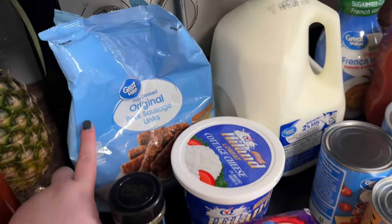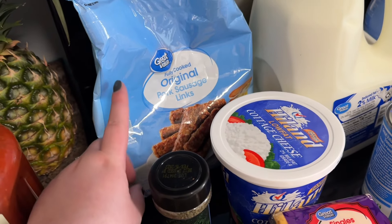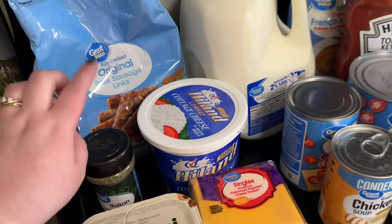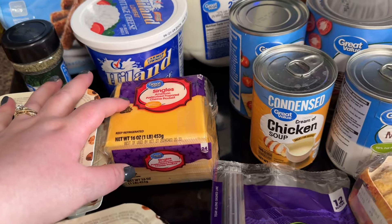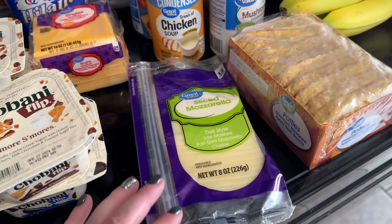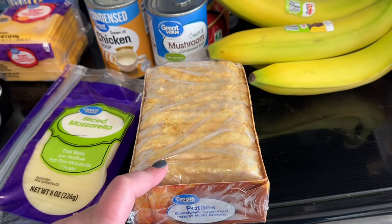These Great Value pork sausage links are delicious — I've talked about them a million times, but the Great Value brand is the best. I also got some more cottage cheese, a staple for us. When we have tuna sandwiches I always get American cheese, so I've got some more of that. I needed some sliced mozzarella for one of the lunches this week, and I got hash brown patties because I thought they'd be better for portion control and counting calories.